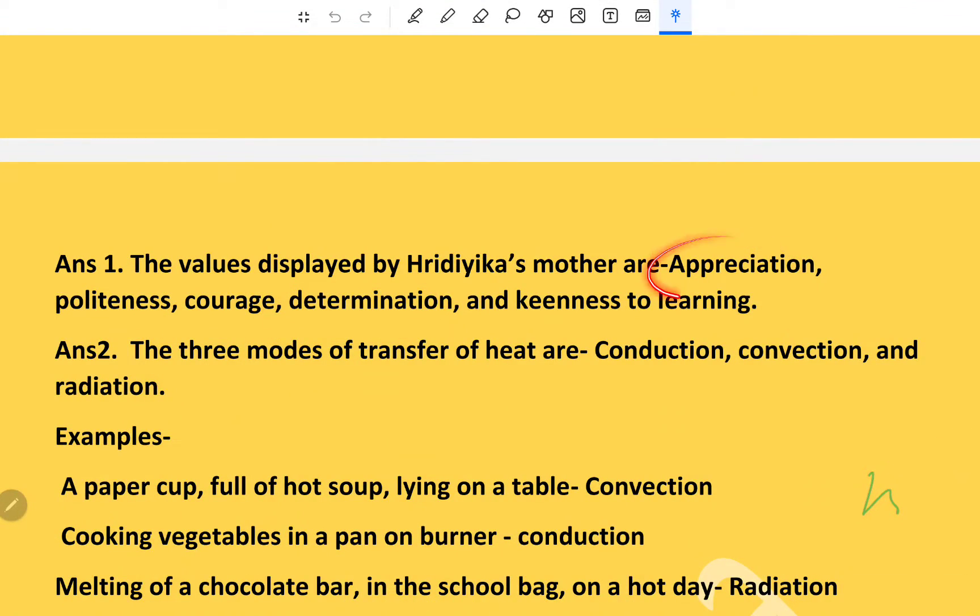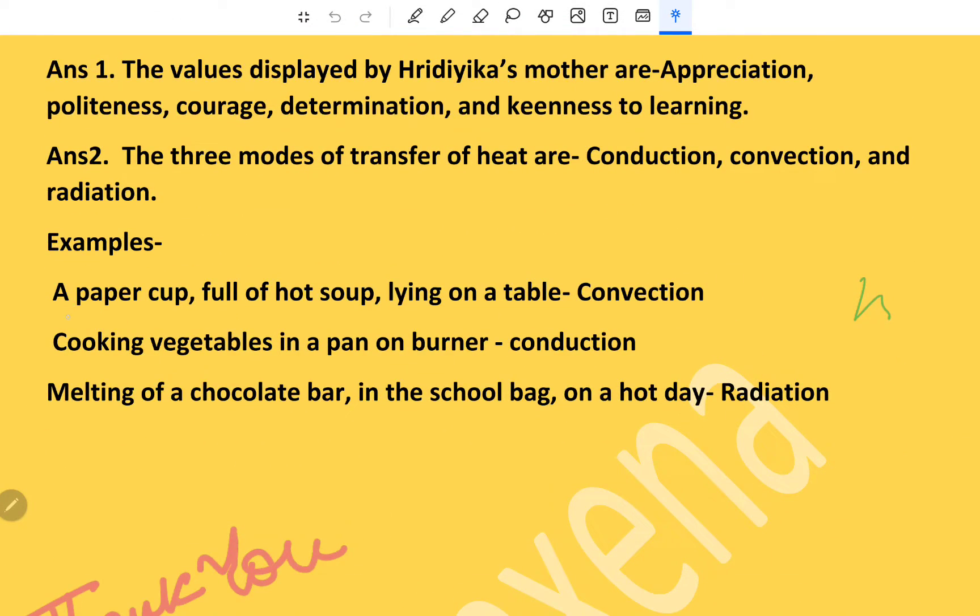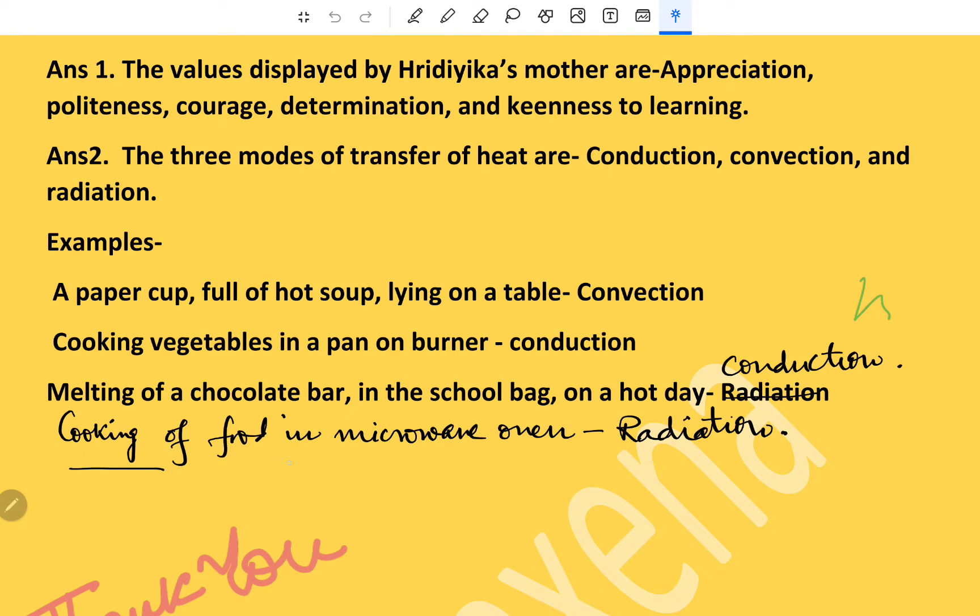The three modes of heat transfer are conduction, convection, and radiation. Examples: a paper cup full of hot soup on a table — convection; cooking vegetables in a pan — conduction; melting of a chocolate bar in a school bag on a hot day — conduction; cooking food in a microwave oven — radiation. That's all, thank you.